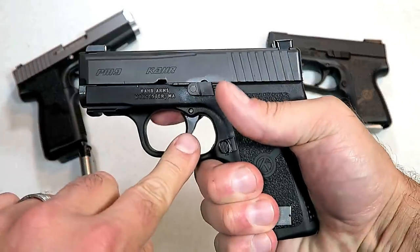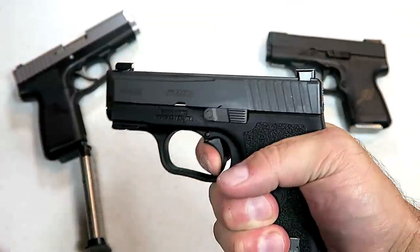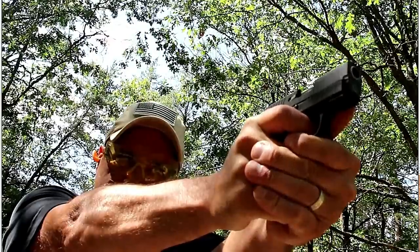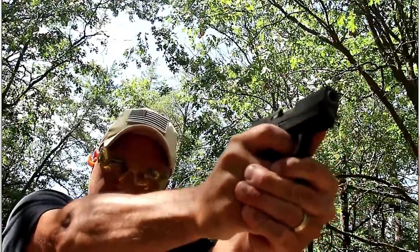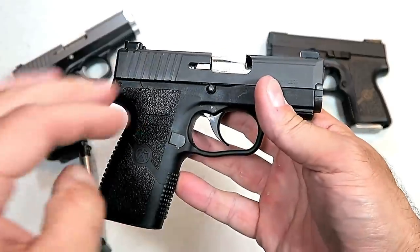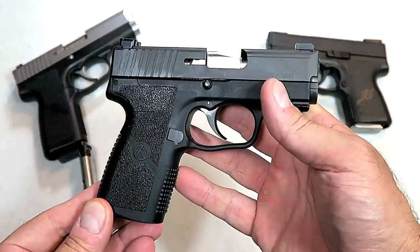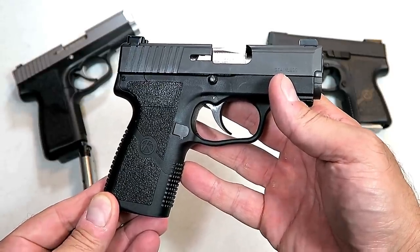The lower unit is the same as the Kahr P9, so it offers three-finger contact on the grip. It has the same double-action trigger pull, breaking between six and a half and seven pounds. It's a very nice shooting gun — I shoot Kahrs extremely well and enjoy carrying them. This PM9 Covert is a winner, and it's a great addition to their lineup of CCW handguns.